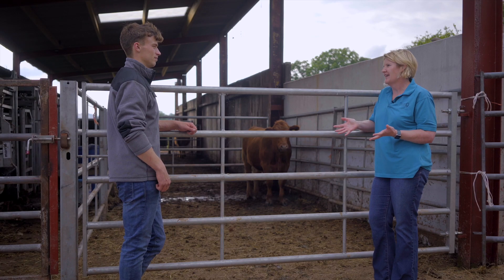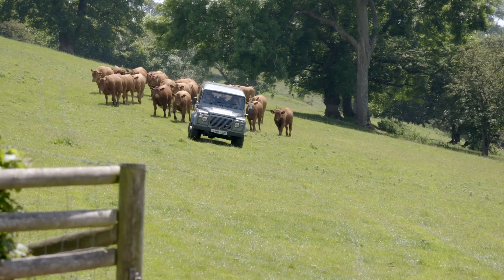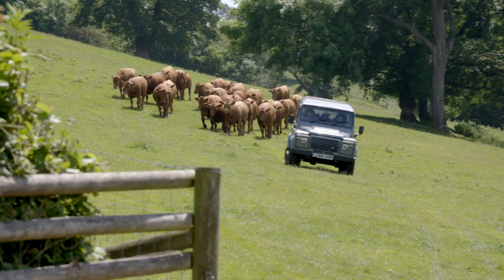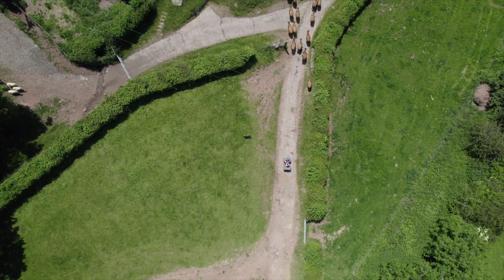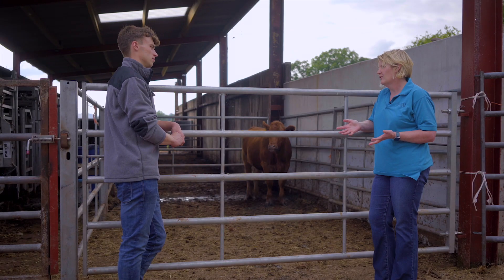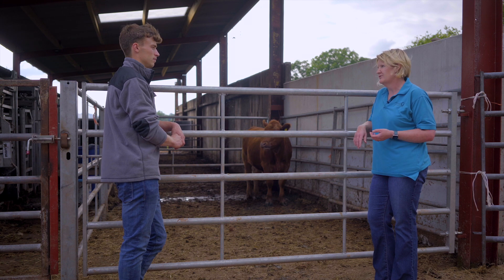That calm and consistent handling is really important from an eating quality point of view. If animals are handled badly or roughly, it can have an impact on the pH of the meat. A high pH can lead to what's called dark cutting. Dark cutting is meat that is dark in colour, it's often dry when it's cooked, and it's quite an unusual texture. Not only is that not great for eating quality, but it doesn't look good and it's not great for shelf life either.